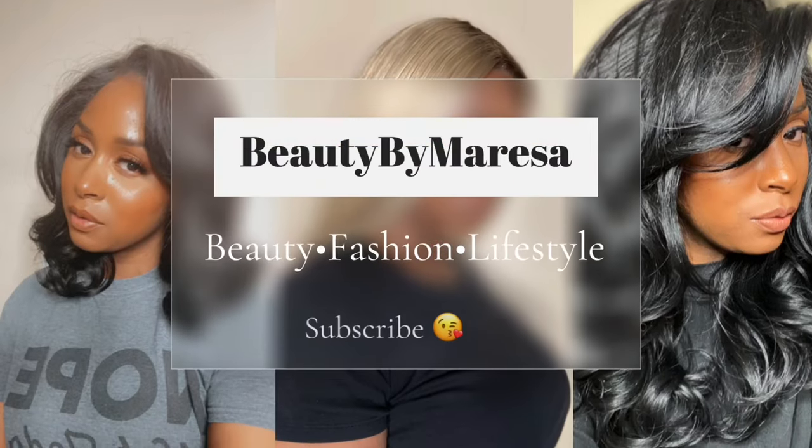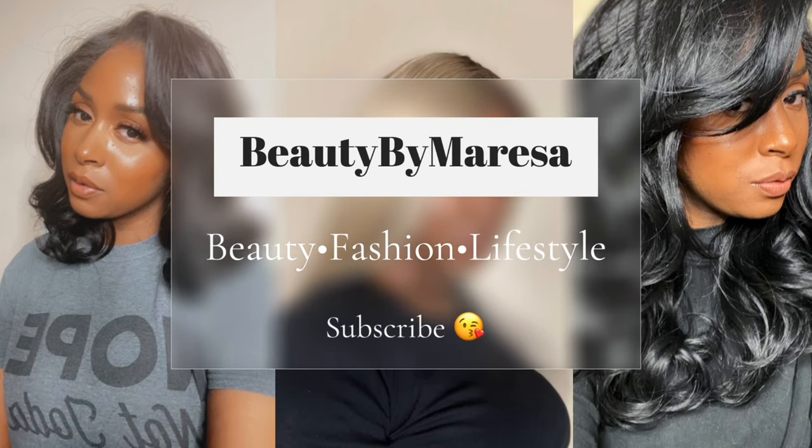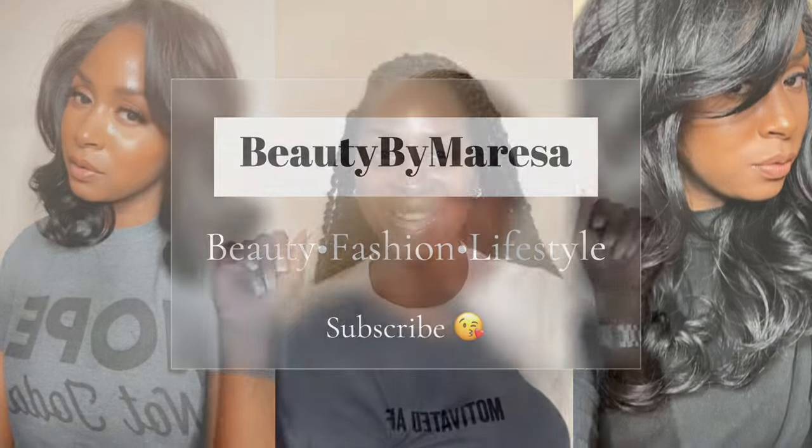Hey guys, welcome back to my channel. If you are new, what's up, my name is Marisa. If you are part of the fam, welcome back. Today's video is going to be a Sephora haul, so if you guys want to see, make sure you guys stay tuned.